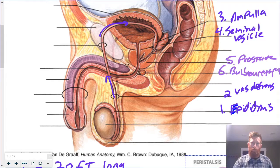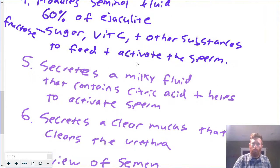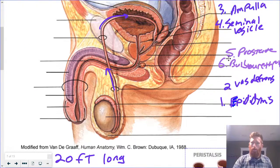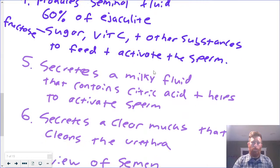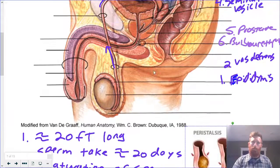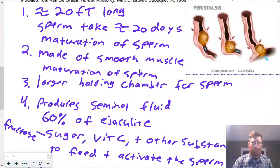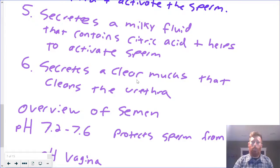Number five — the sperm don't actually swim through the prostate, but the prostate is all around the ejaculatory duct and the urethra. It produces a milky fluid that it secretes into the ejaculatory duct and the urethra, containing citric acid, and it helps to activate the sperm. Then from the prostate, we have the bulbourethral gland — the last thing. Right before ejaculation, this will produce a clear, slippery mucus that will actually clean the urethra. Because as we talked about, urine and semen flow through the same tube, so if semen is going to flow through this tube, it needs to be kind of cleaned out and sanitized. That's the job of the bulbourethral gland.